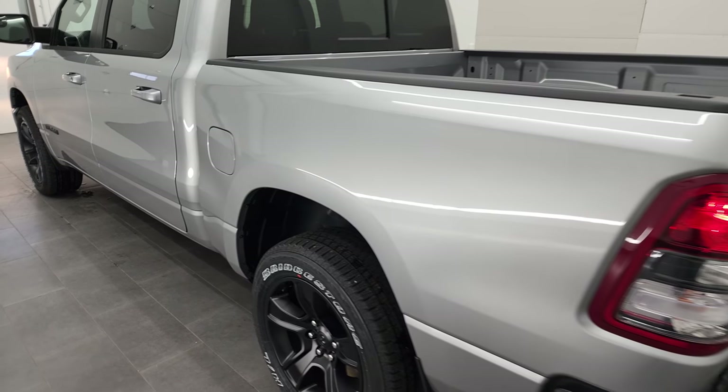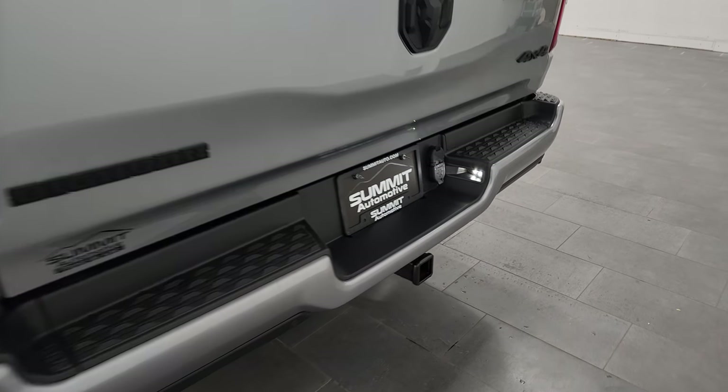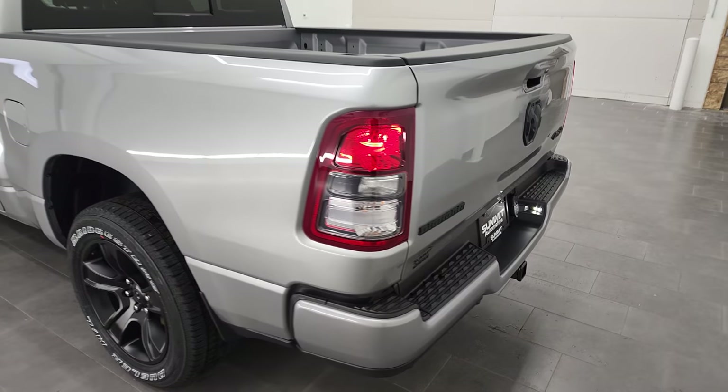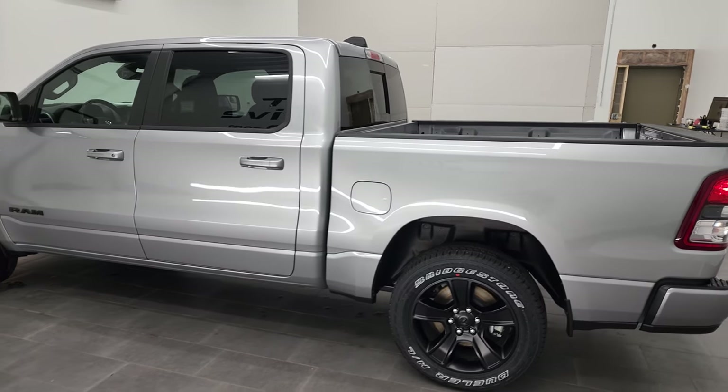One more final walk-around on the truck. Note that you do get the LED license plate lights and normal halogen tail lamps. Just a really good-looking truck.